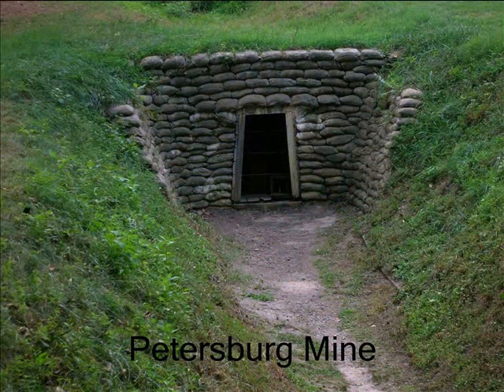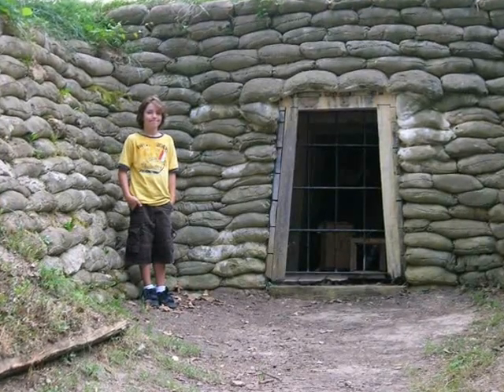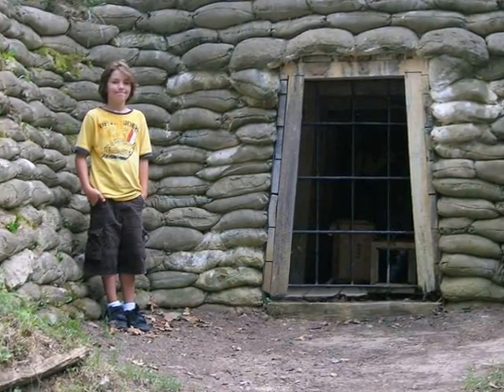In June of 1864, Pennsylvania coal miners serving in the 48th Pennsylvania suggested that they might be able to build a mine under the enemy defenses and blow it up. And so, at Elliott's salient — a point where the Confederate and Union lines were exceptionally close — that's exactly what they did. They built a mine.